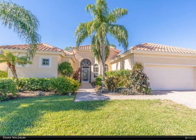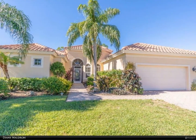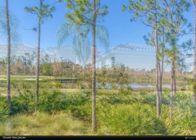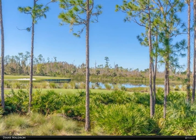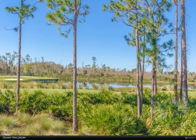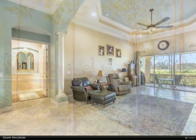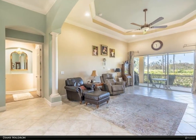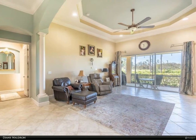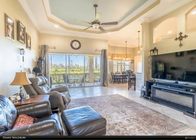This Berkshire Hathaway Home Services Florida Realty property video is presented by Diane Waldron. The Plantation Somerset — a beautiful setting for this 2,562 square foot spacious home on the golf course with rear southern exposure. This amazing property offers tremendous curb appeal with a well-landscaped front entrance, large palms, brick paver drive, and tile roof.